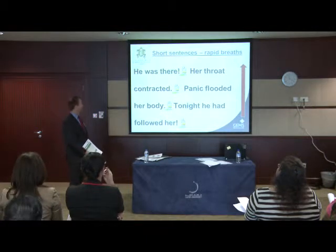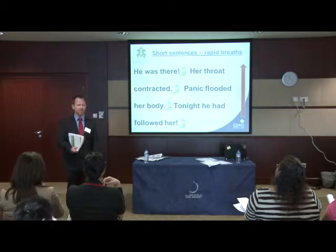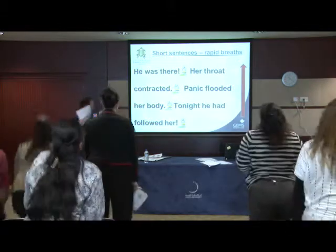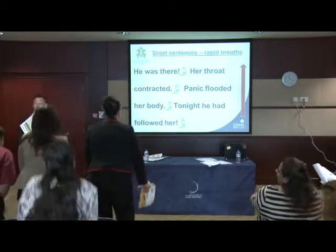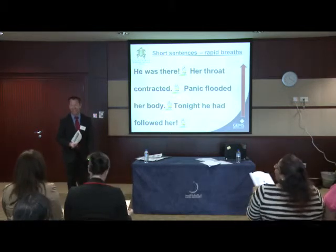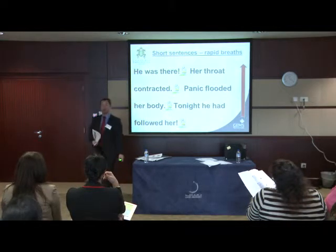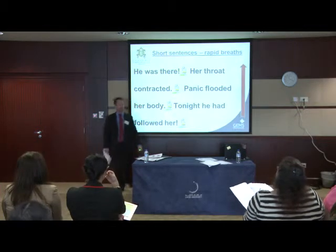So here are some examples from that. What I'd like you to do, please, is this: every time there's a full stop or an exclamation mark, I would like you to stand up and sit down as I'm reading through. 'He was there and her throat contracted and her panic flooded her body and the night he had followed her.' And if you were out of breath — is this story more tense? You get some idea of what the writer was trying to get you to feel in terms of your heartbeat — which is a nice exercise to get students focusing on what's sometimes public enemy number one: that little full stop.